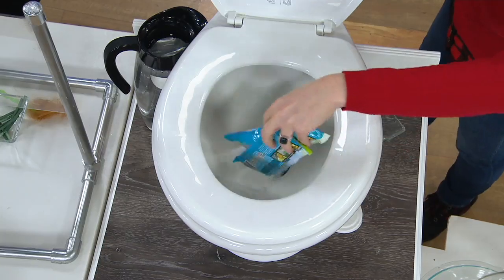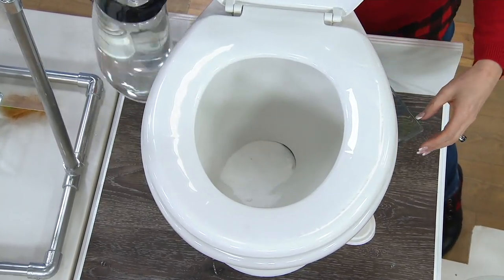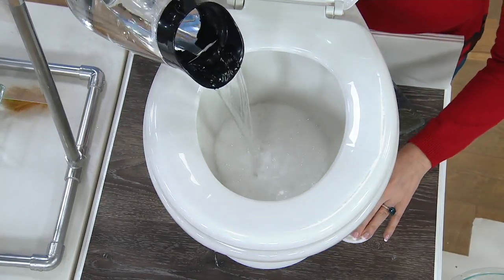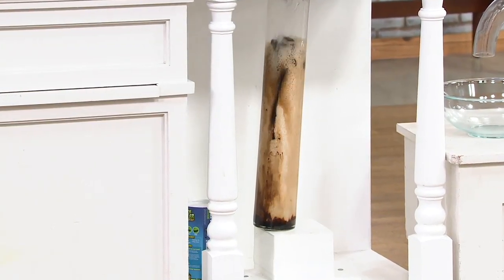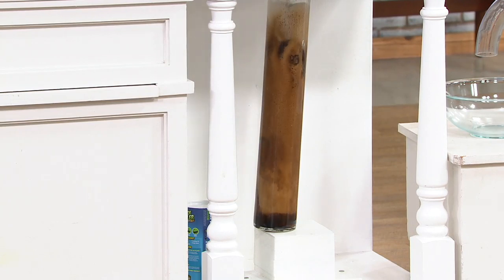For the toilet, same process — just pour two packets in. At home your toilet will have water in it, so you'll just flush it down. Here we'll add very hot water to demonstrate. You can see it's just breaking down that clog of toilet paper and everything stuck in your toilet, breaking it down to nothing.